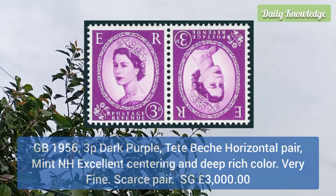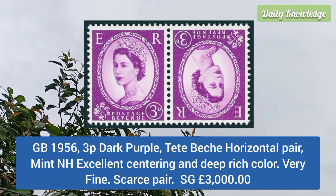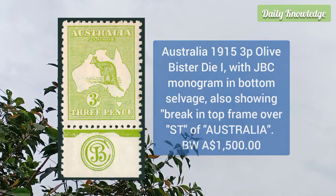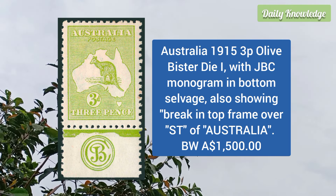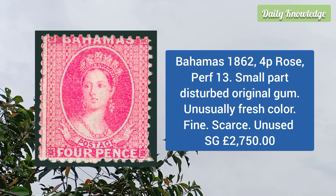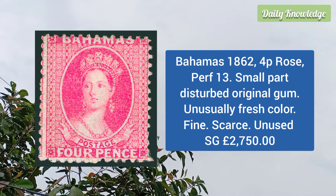Great Britain 1956 3p dark purple, dead peach horizontal pair, mint never hinged, excellent centering and deep rich color. Australia 1915 3p olive, paste-up I1 with JBC monogram in the bottom salvage, also break in the top frame over 'ST' of Australia.